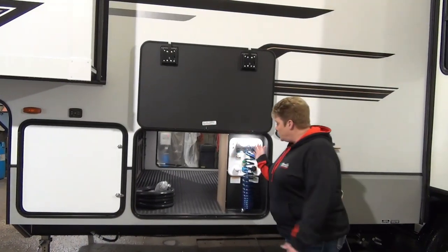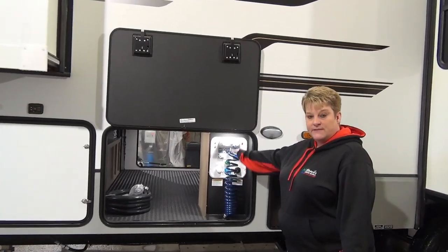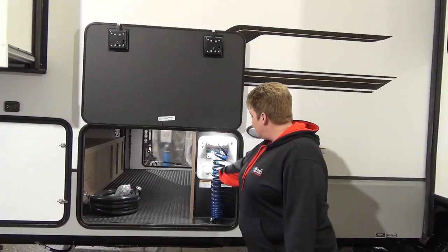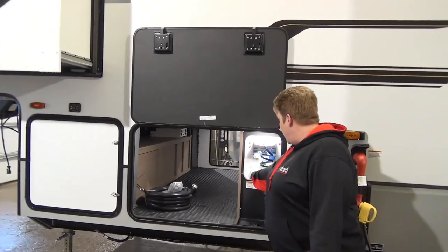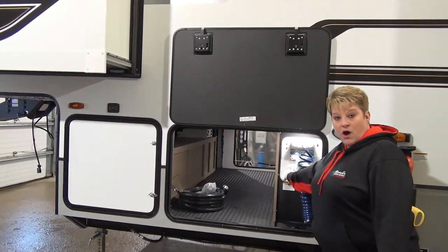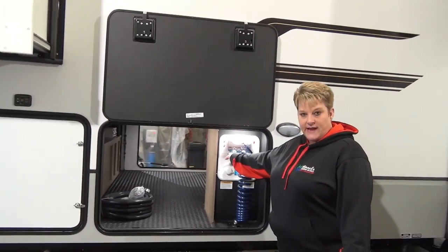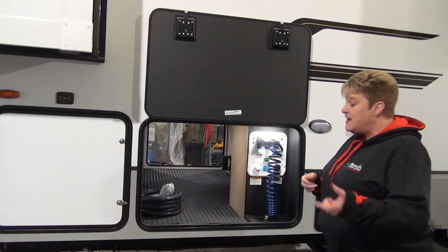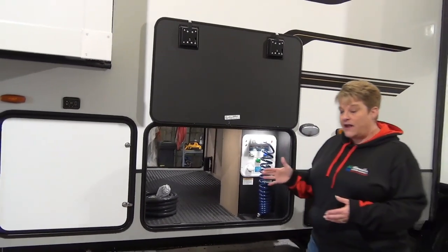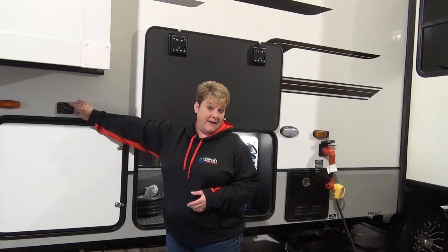We are on the roadside of the coach here. You have your handy-dandy service center with your black tank flush, your outside shower, your city water fill, as well as your potable water fill — real easy to use. They've got all these little legends and valves here to adjust to your preference. The coach also has auto level, and the controls are conveniently located just right up here.